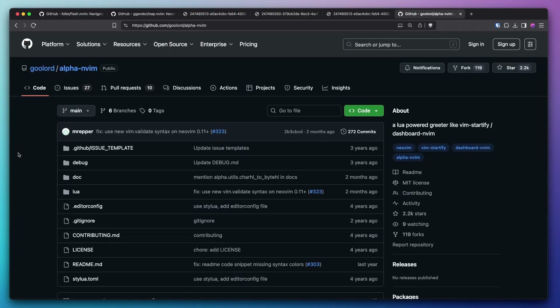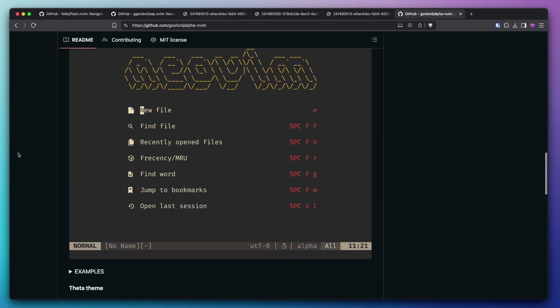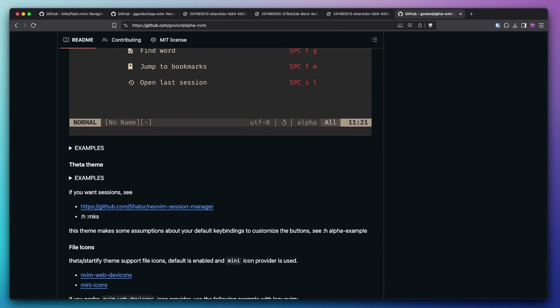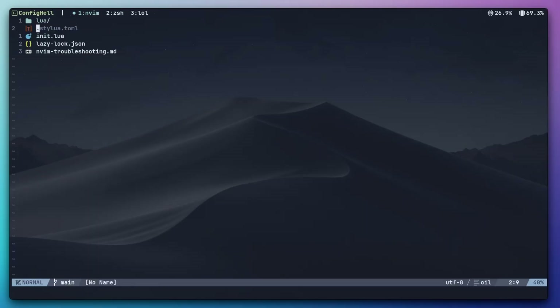I'm also removing the alpha-nvim dashboard plugin. It looks cool when you start NeoVim and see the NeoVim pixel art and your most recently edited files, but in practice when I start NeoVim I just type in the file I want to edit directly, or I open the file explorer and navigate from there. So while the dashboard plugin looks pretty cool, for my workflow it mainly adds bloat.